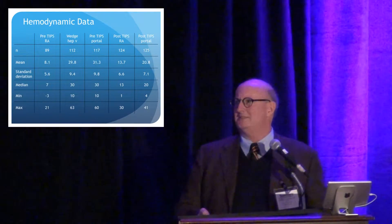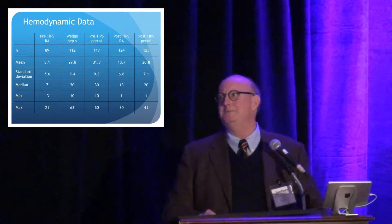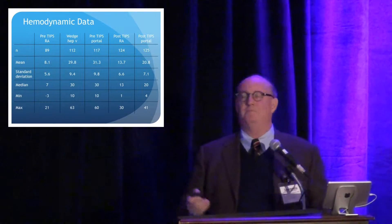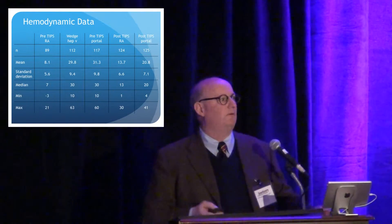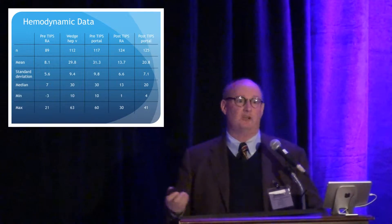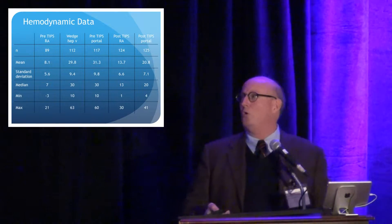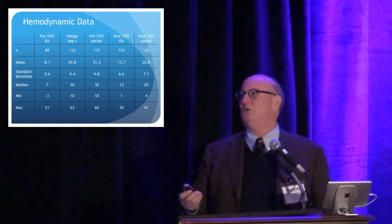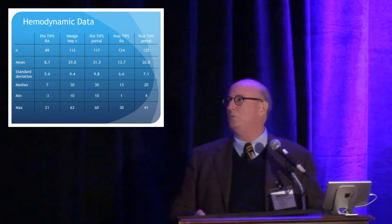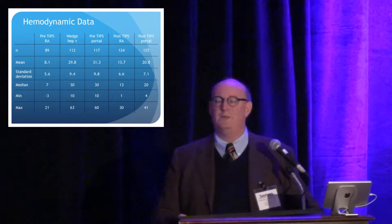What we also saw was the mean right atrial pressure before we started was somewhere around 7 or 8 mmHg, and the wedged hepatic venous pressure was around 30 mmHg. Once we get into the portal vein, we measure a direct portal pressure — again, the main portal vein pressure is 30 mmHg, which isn't unexpected because the wedged hepatic vein and the main portal vein are very highly correlated. After the TIPS is placed, we see a rise in the right atrial pressure to about 13 or 14 mmHg from the 7 or 8 where we started.